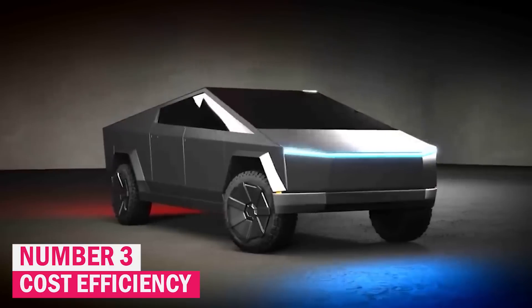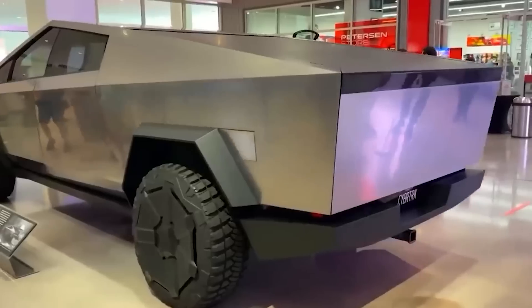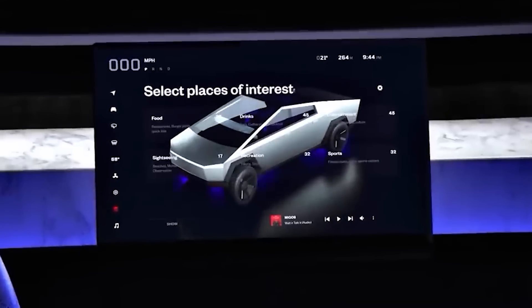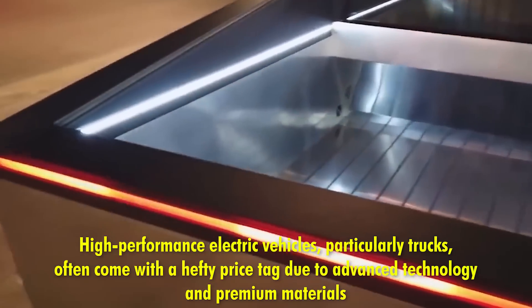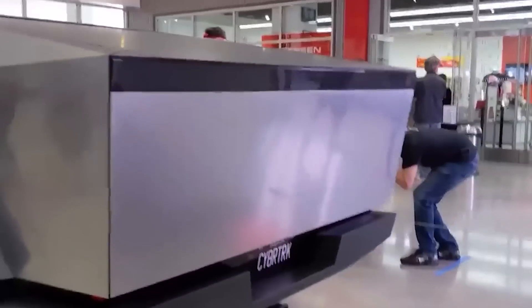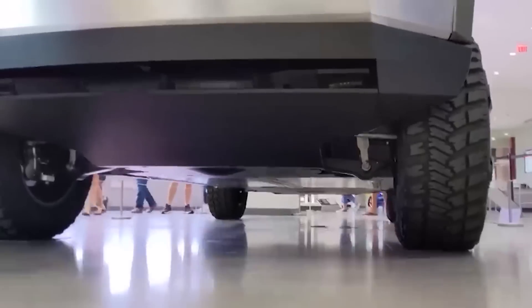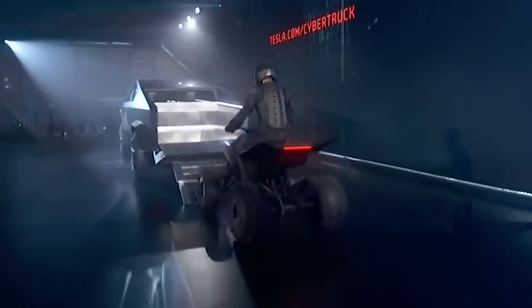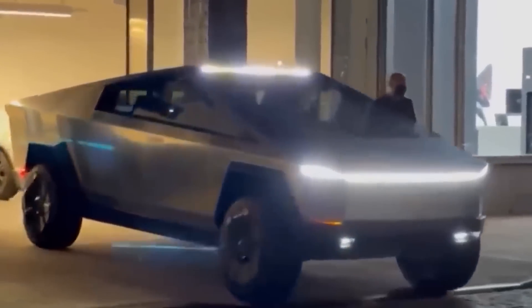Number three: cost efficiency. Tesla has strategically priced the Cybertruck to be relatively affordable compared to other high-performance electric vehicles, a decision that underscores its goal of making electric trucks accessible to a wider audience. High-performance electric vehicles, particularly trucks, often come with a hefty price tag due to advanced technology and premium materials. By setting a competitive starting price, Tesla effectively lowers the entry barrier for potential buyers who might otherwise find the cost prohibitive, positioning the Cybertruck as an attractive option for consumers new to electric vehicles or transitioning from internal combustion trucks.